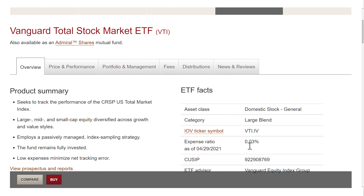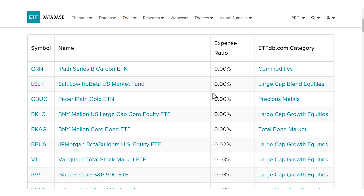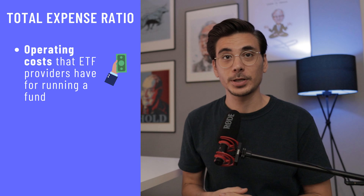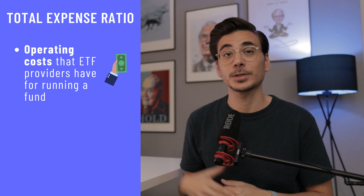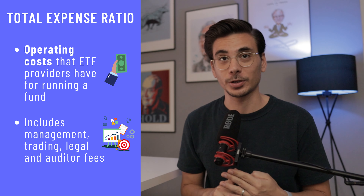The VTI has a total expense ratio of 0.03%, which is very low. There are actually just a handful of ETFs that are even cheaper than this one. ETF costs are displayed as total expense ratio — it shows you the operating costs that an ETF provider has for setting up and running a fund. These can include management, trading, legal and auditor fees.